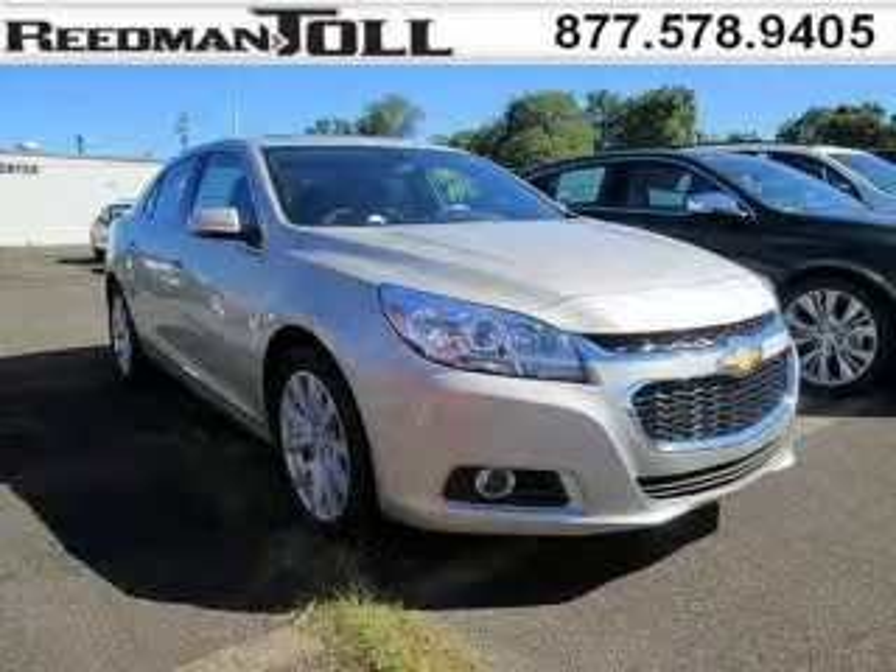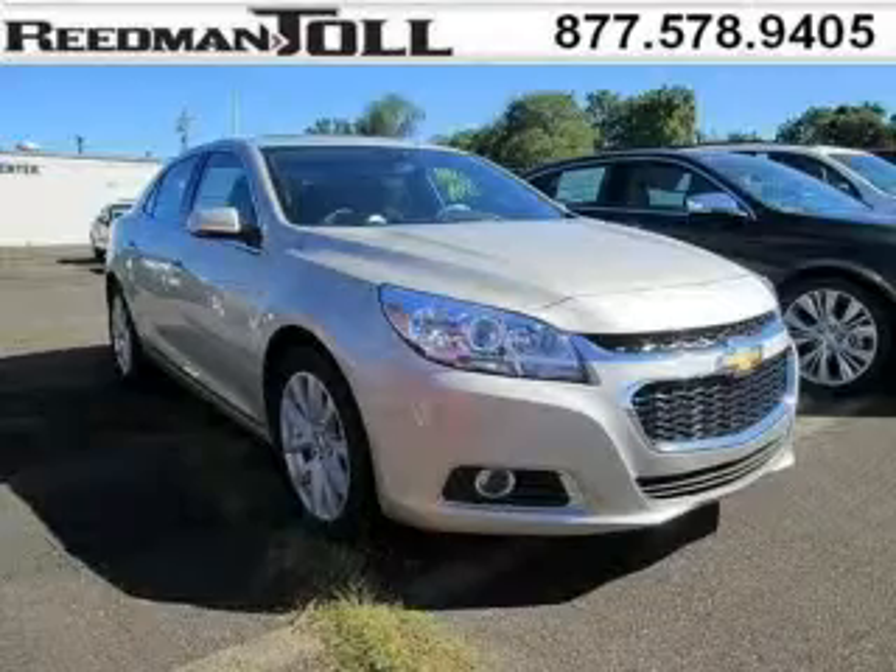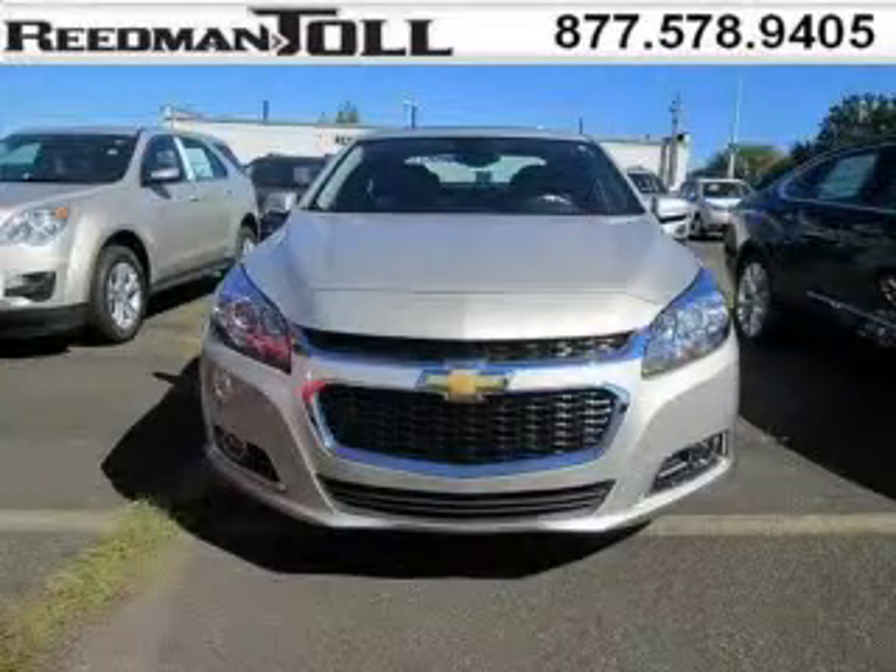Do you want to stretch your purchasing power? Well, take a look at this outstanding 2015 Chevy Malibu. This Malibu would look so much better with you behind the wheel instead of sitting on our lot.